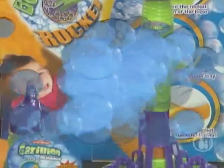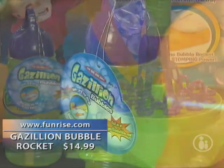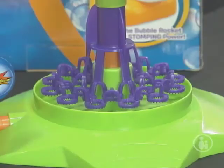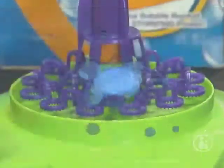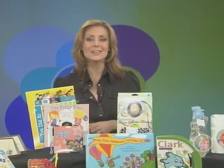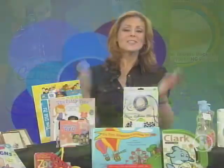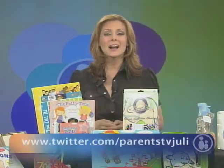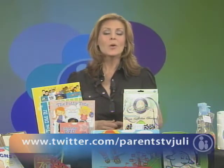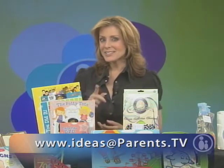What kid doesn't love bubbles? And this is a particularly cool bubble machine — it's the Gazillion Bubble Rocket. You just pour bubbles into the tray, put the rocket on the launcher, and stomp on it to make it soar, leaving a huge trail of bubbles. My kids had a blast in our driveway launching it over and over — you will want to buy a huge jug of bubbles to go with it. So these are just a few of the products that we love. If you have something you think we might like, send me a tweet at twitter.com/parentsTVjulie or email us at ideas@parents.tv. Thanks for watching — we'll see you soon.